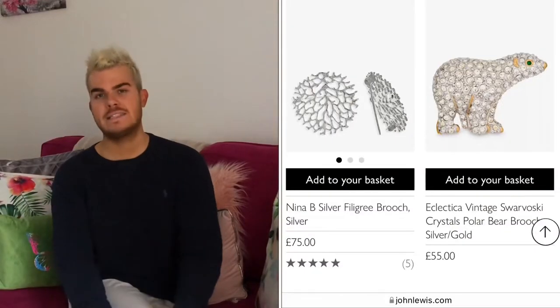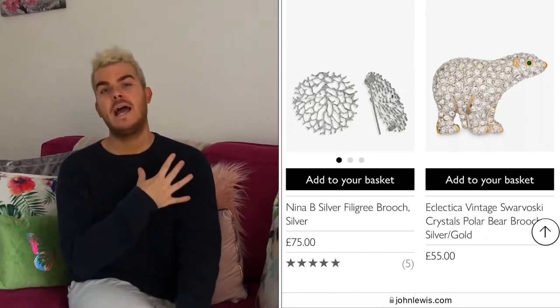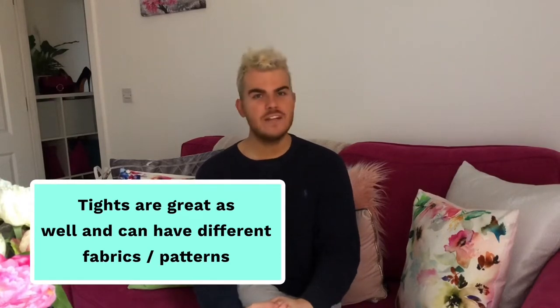Brooches are another great accessory that you could just place on your lapel and spice up the outfit. Also, if you've got a slightly shortened trouser on you could wear a really fun pair of socks — the Happy Socks company does some really fun designs. It's a way of being able to tie the whole thing in. In more stereotypically men's fashion you might be able to use a tie, pocket square, and sock all with the same colour which just ties the outfit together. There's that common thread that pieces it all together.